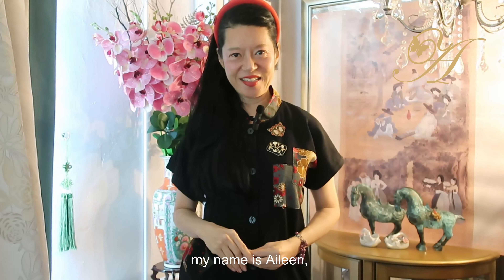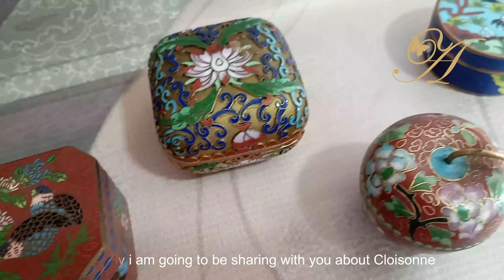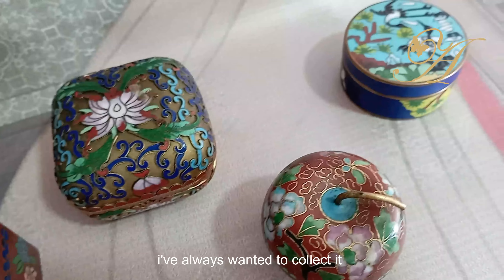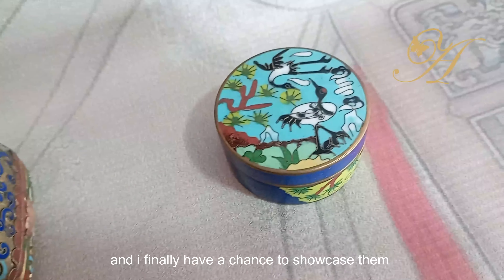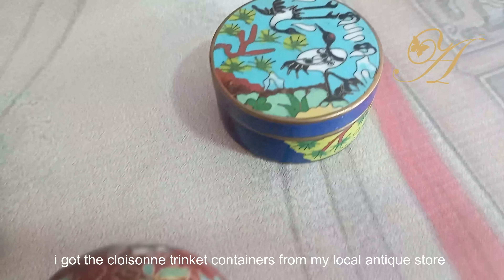Hello and welcome to my channel. My name is Aileen and today I'm going to be sharing with you about cloisonné. I've always wanted to collect it and I finally have a chance to showcase them. I got the cloisonné trinket containers from my local antique store.